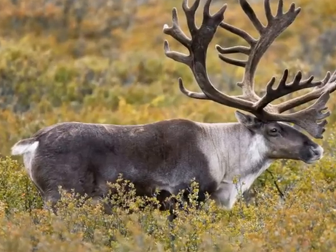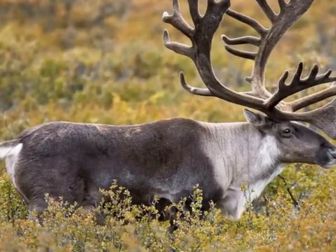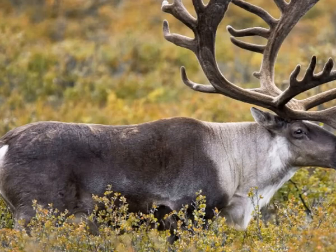Caribou is also known as a reindeer. Caribou lives in the northern parts of Europe, Asia, Greenland, and North America.